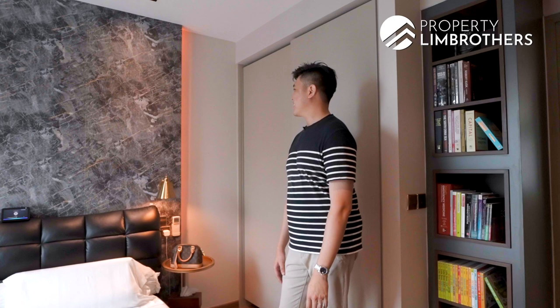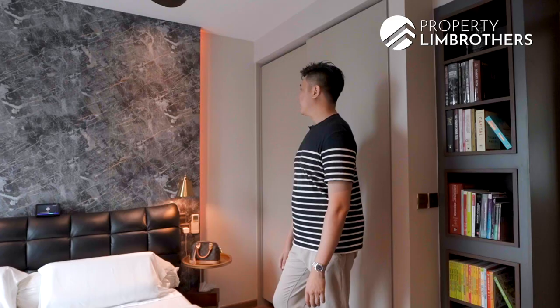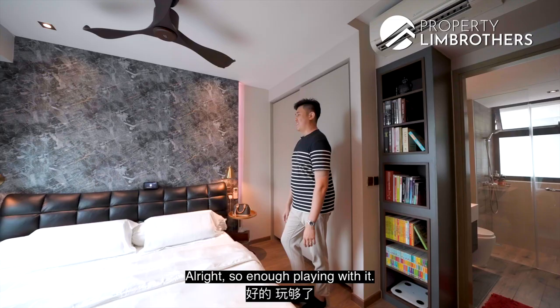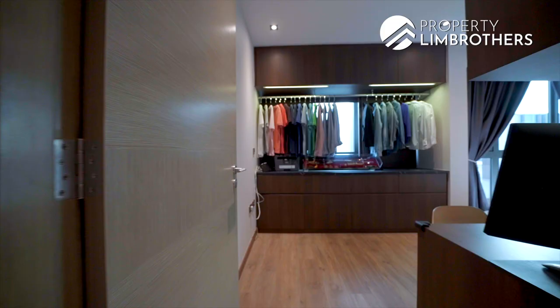Hey Alexa, turn master bedroom lights to orange. Okay, is there other colours? Hey Alexa, turn master bedroom lights to pink. Alright, so enough playing with it.